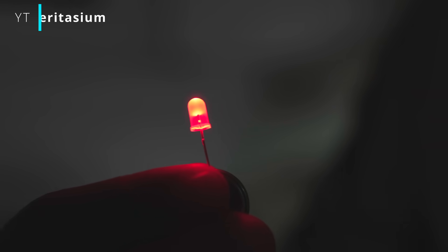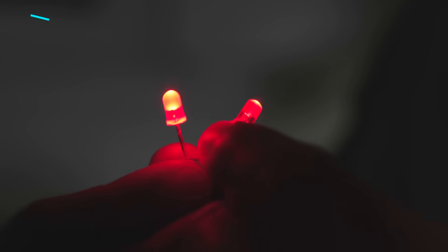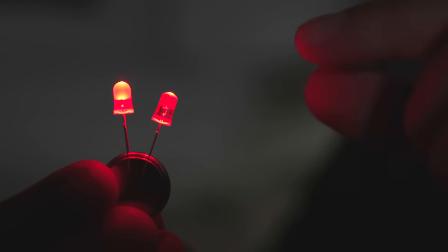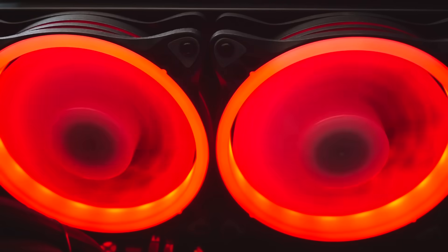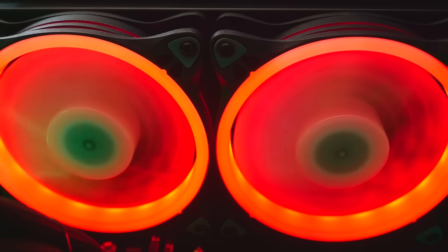A few months ago, I watched a video by Veritasium on the history of the blue LED. It's a great watch, and I highly recommend it if you haven't seen it yet. But here we're going to summarize it a bit to provide some context. LEDs, or light-emitting diodes, are found all over the world today in almost every possible application — lighting, advertising screens, monitors, cars, phones, flashlights, LED strips, you name it. They are everywhere, and the most common one, the one we see the most, is the white LED.